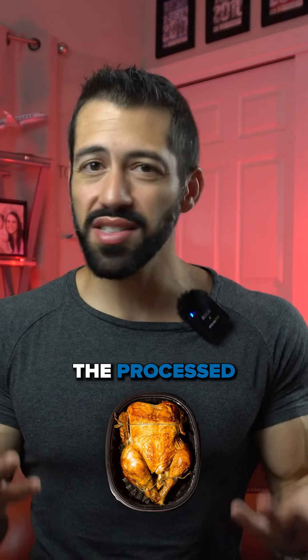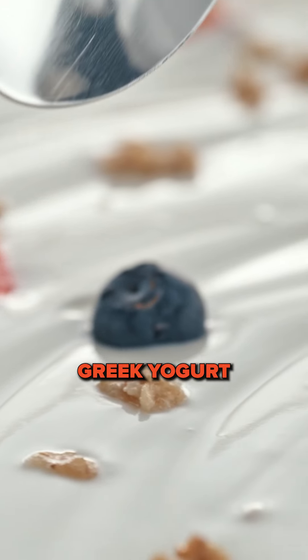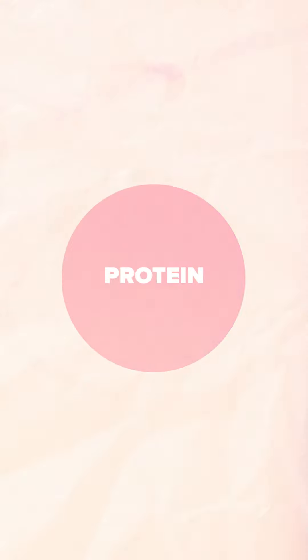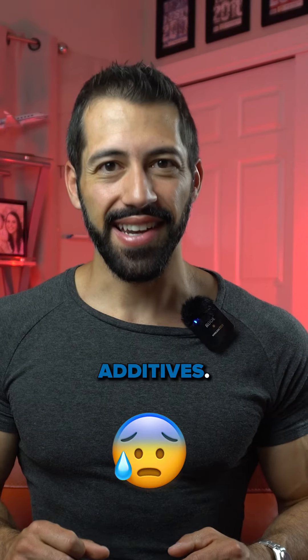So swap out the processed chicken for something healthier, like hard-boiled eggs or plain fat-free Greek yogurt paired with some fruit. These simple swaps pack a punch of protein, healthy fats, carbs, and essential vitamins — minus the crappy additives.